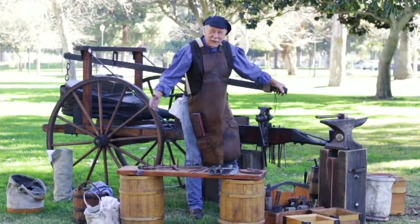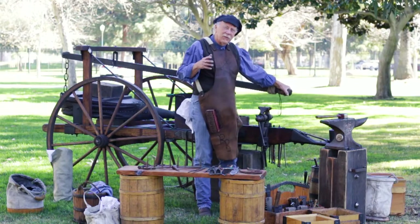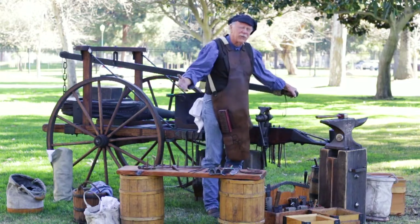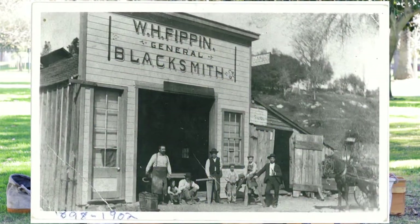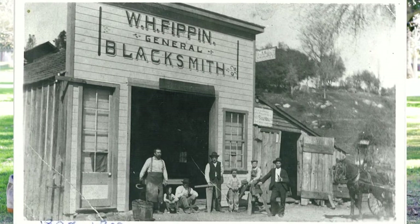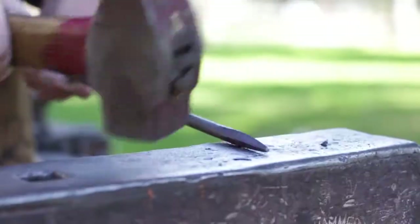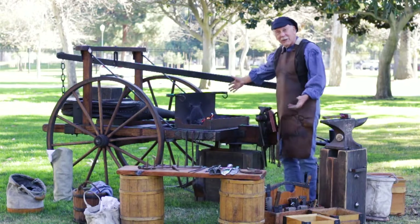This is a blacksmith shop — actually a portable blacksmith shop. Blacksmiths back in the day would set up a shop on wheels so they could take it to their customers. There were also blacksmith shops in the centers of towns, which was the hub of many towns because the blacksmith was the predominant citizen who did everything. In my shop here I have my anvil — it's my workbench, what I hammer on. This is my forge — it's my oven where I heat my metal up.